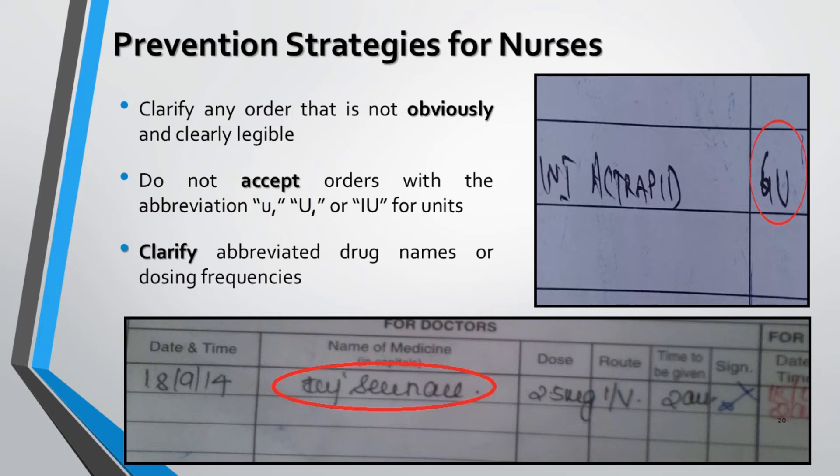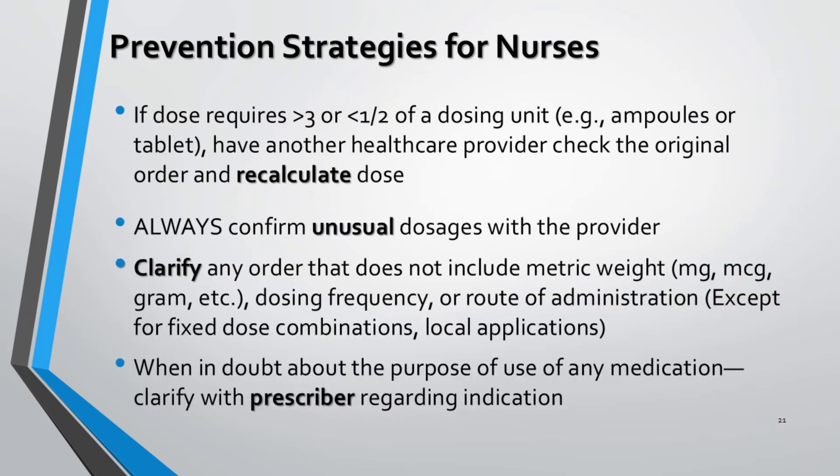Clarification of written prescriptions that are not clearly legible is essential so that there is no confusion while dispensing HRM or HAM medications. Use of inappropriate abbreviations or unclear short forms — especially for units — by the physician should not be accepted and should be referred back to the prescriber. Abbreviations used for drug names and dosing frequencies should also be clarified with the prescriber. A nurse must check and recalculate with other staff or healthcare professionals if the given dose is more than three times or less than half of a normal dosing unit, specifically for ampoules or tablets. Unfamiliar doses should always be rechecked with the prescriber before administering HRM or HAM medications.